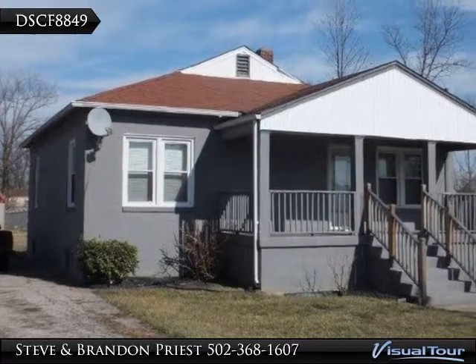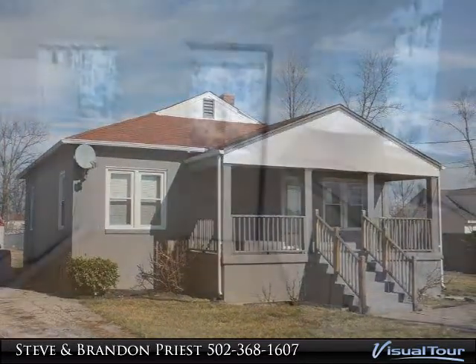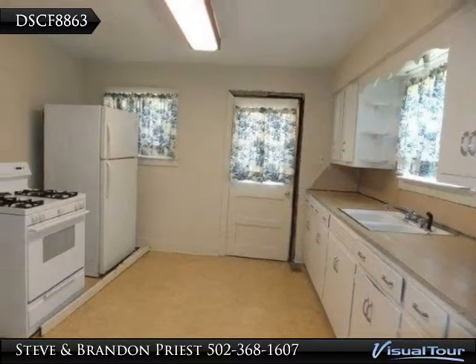1,000-square-foot bungalow with unfinished basement, living room, eat-in kitchen, separate dining area, two bedrooms and one bath, covered front porch.